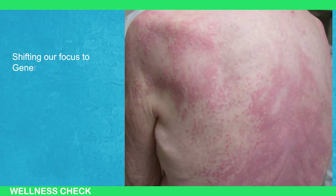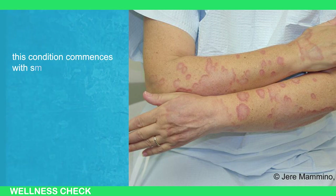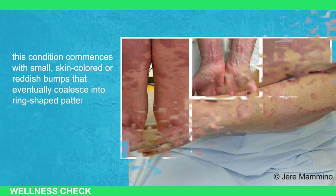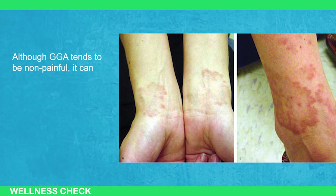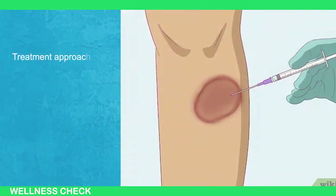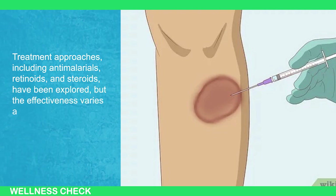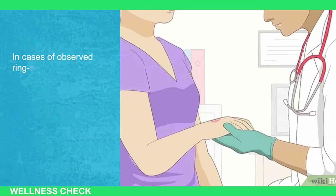Shifting our focus to generalized granuloma annulare, or GGA, a rash affecting 10 to 15 percent of individuals with diabetes. This condition commences with small skin-colored or reddish bumps that eventually coalesce into ring-shaped patterns of varying colors on the buttocks, arms, and legs. Although GGA tends to be non-painful, it can induce itching and often persists over an extended period. Treatment approaches including anti-malarials, retinoids, and steroids have been explored, but effectiveness varies among individuals and there is no universal treatment plan.